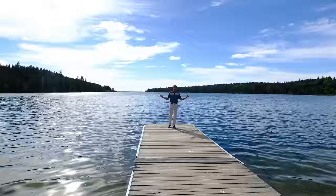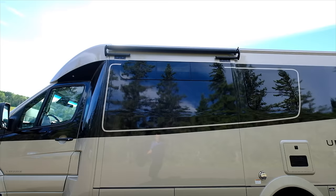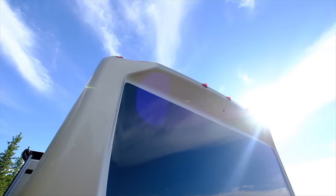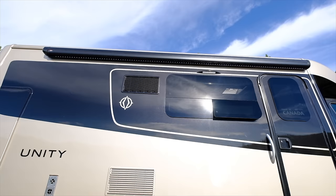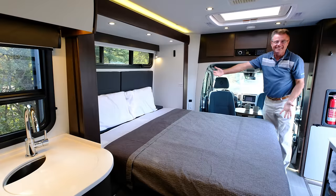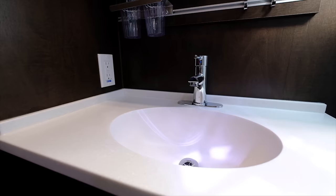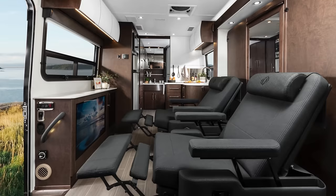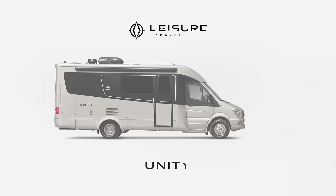Hey, Dave from Leisure Travel Vans. We're live in beautiful Clear Lake, Manitoba. The brand-new 2019 Unity MB — this is the best-looking B-plus motorhome in the industry. Big bed, big bathroom, stand-up shower, dry bath, lots of living space. Leisure Lounge Plus chairs is a great option. The big pop-up TV. This is the motorhome for you. Come on in.